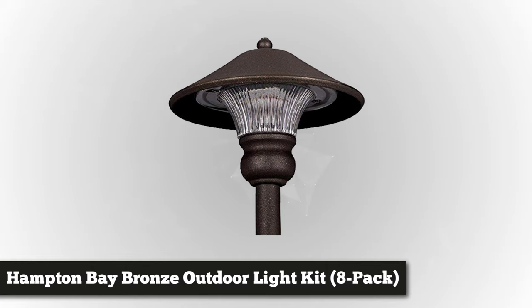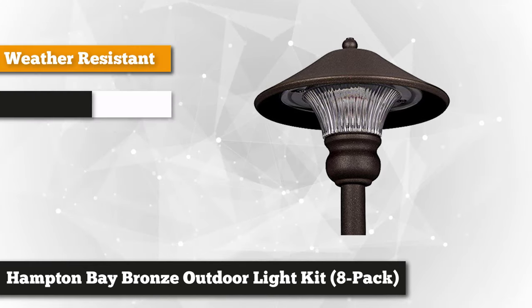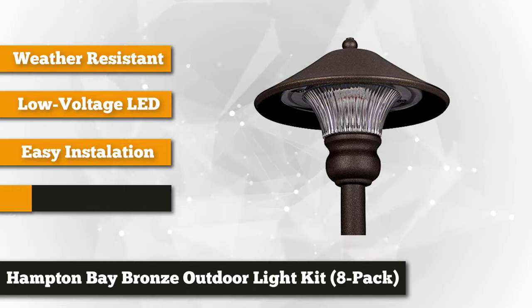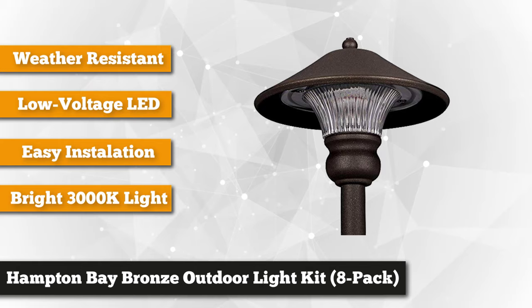At number one on our list is the Hampton Bay Low Voltage Bronze Outdoor Integrated LED Landscape Path Light and Flood Light. This pack has six low voltage path lights with 10 watt equivalent in each and two low voltage flood lights with 20 watts equivalent in each.